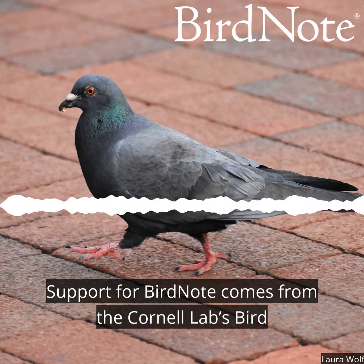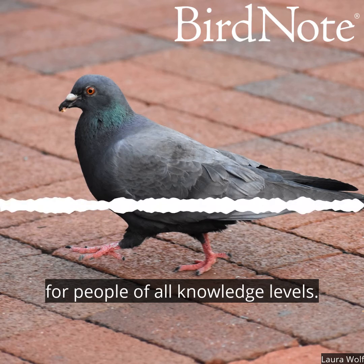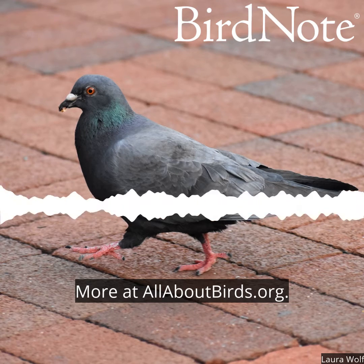Support for Bird Note comes from the Cornell Labs Bird Academy, with online courses for people of all knowledge levels. More at allaboutbirds.org.